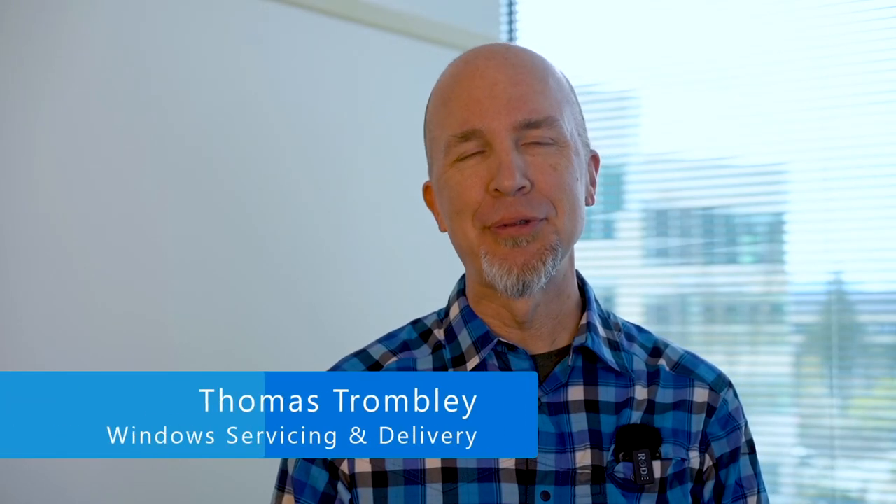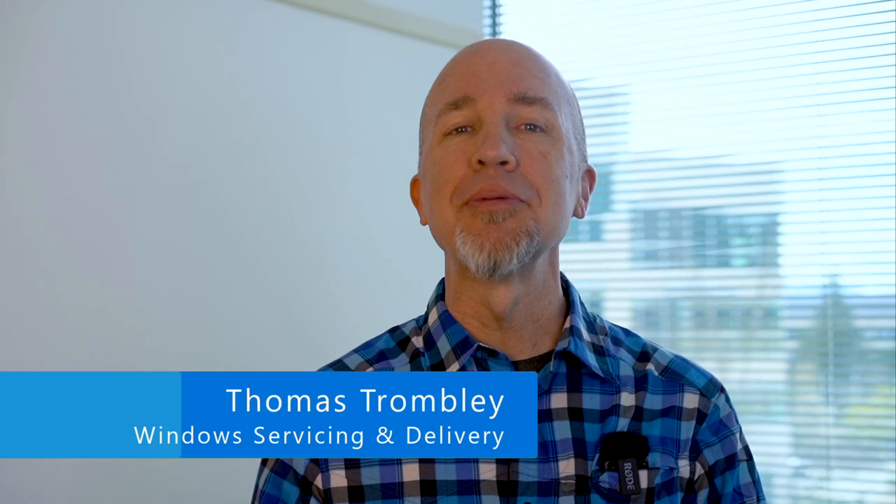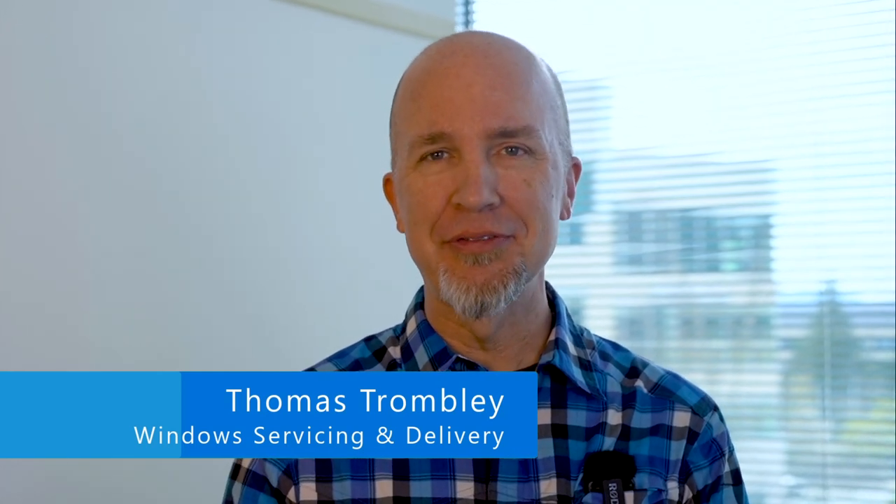Good morning, good afternoon, or good evening everyone. I'm Thomas Trombley with Microsoft's Windows Servicing and Delivery team. Welcome to our first episode of the Windows Wire, where we're here to catch you up on the latest and greatest Windows client news for organizations large and small, especially around update management — whether you're an IT pro, decision maker, or even a CIO.